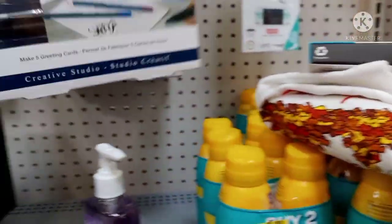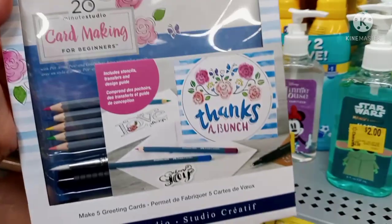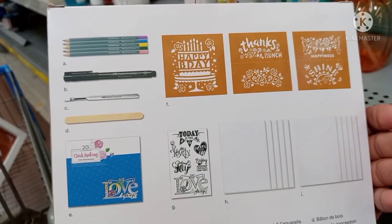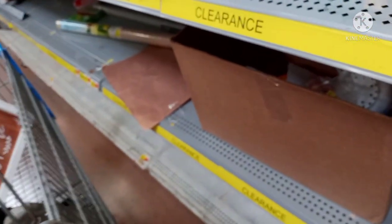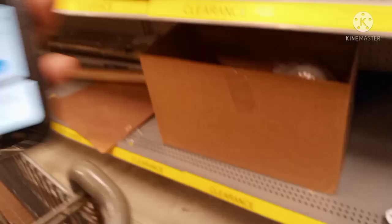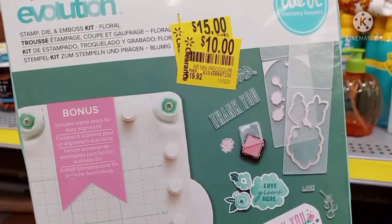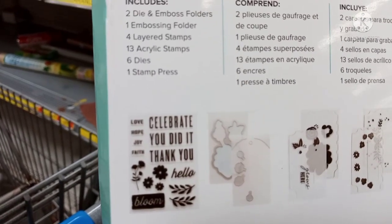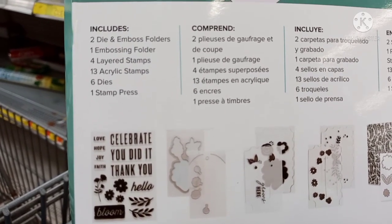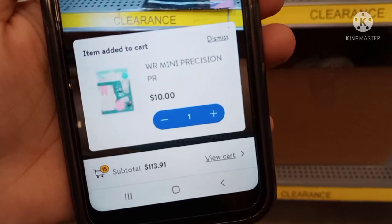They have this card making for beginners on clearance for four dollars — it was $14.86. Let me scan it to make sure it is four dollars. It is ringing up for four dollars. My daughter is here helping me scan. They also have this other kit — it's pretty heavy — was $19.92 down to ten dollars. It includes stamp dies, the floral pieces, two die-cut folders, one embossing folder, four layered stamps, 13 acrylic stamps, six dies, and one stamp press. Let me scan — ringing up for ten dollars.